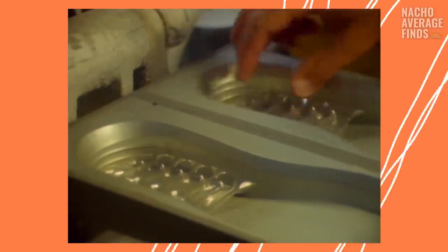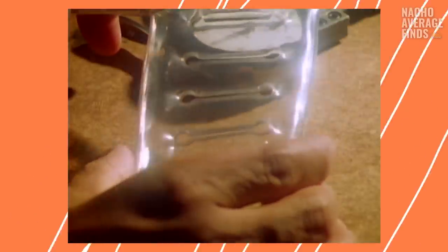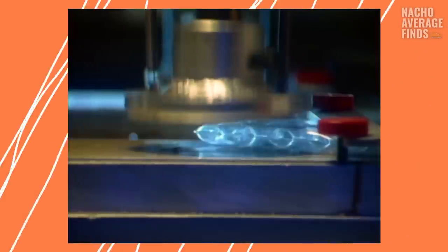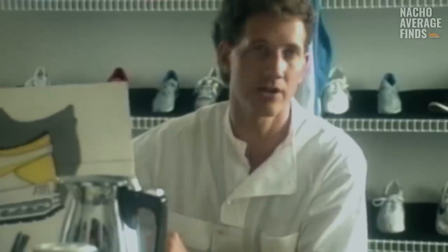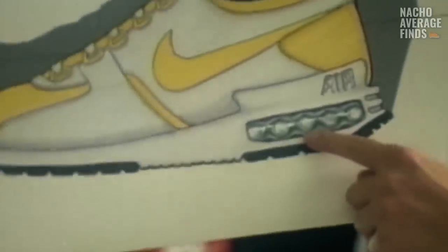Today, Nike Air Technology is a pillar of the sneaker industry — coveted, imitated, and respected worldwide. But in 1987, some people, even within Nike, hated it. The designer who conceived this futuristic new concept put his entire career on the line when pitching the visible air unit.